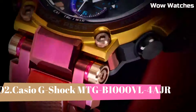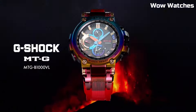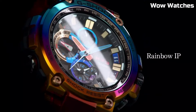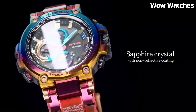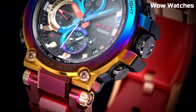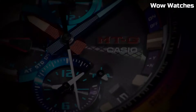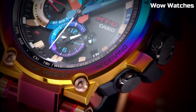Number 2: The Casio G-Shock MT-GB-1000. This is a watch designed for outdoor use. It features a solar-powered battery which allows it to run indefinitely with proper exposure to light. The watch is constructed with a stainless steel case and band, and has a tough, scratch-resistant mineral crystal face. It includes useful features such as a world time function, stopwatch, countdown timer, and multiple alarms. The watch is also water-resistant to 200 meters, making it suitable for swimming and diving.